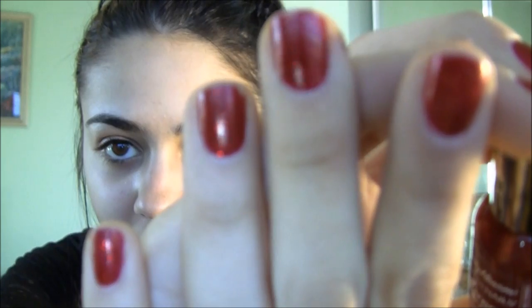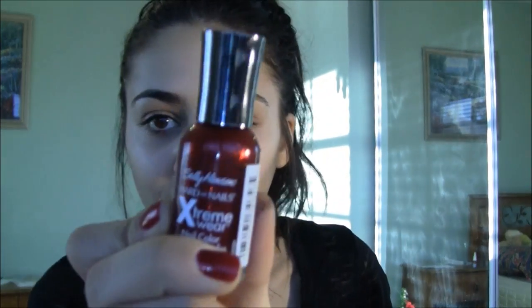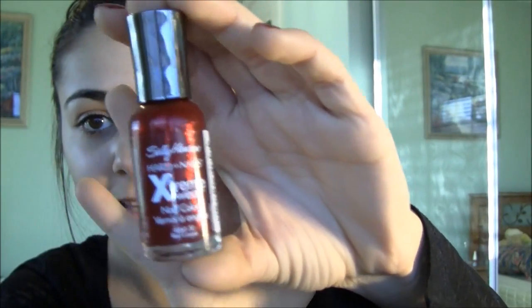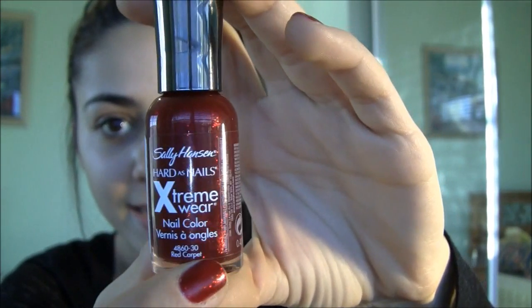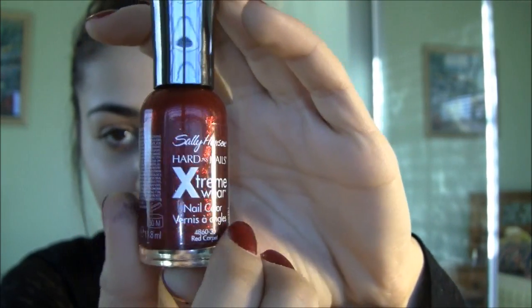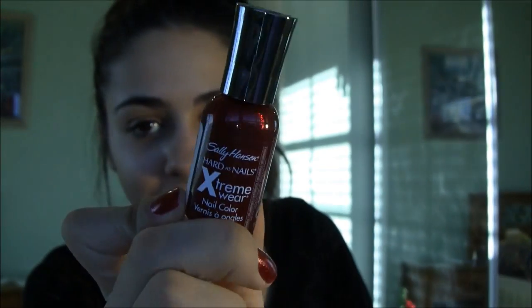Now for nails, I have a Sally Hansen Extreme Wear color in Red Carpet. I don't really like to wear nail polish but I fell in love with this color — it's by China Glaze and it's called Ruby Pumps. It's really pretty, as you guys can see. I couldn't find it at Ulta, so I went to CVS pharmacy and found this Sally Hansen nail polish called Red Carpet that matches it exactly. I've been really loving reds and I think it's such a pretty, beautiful color.